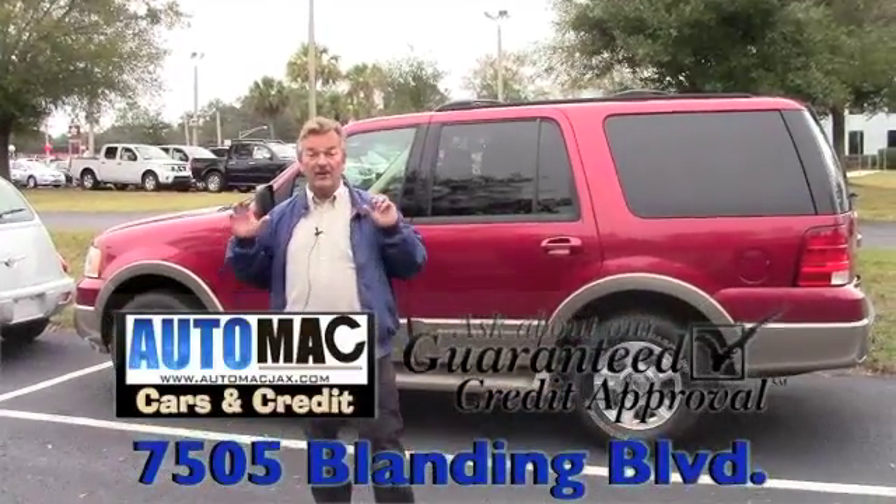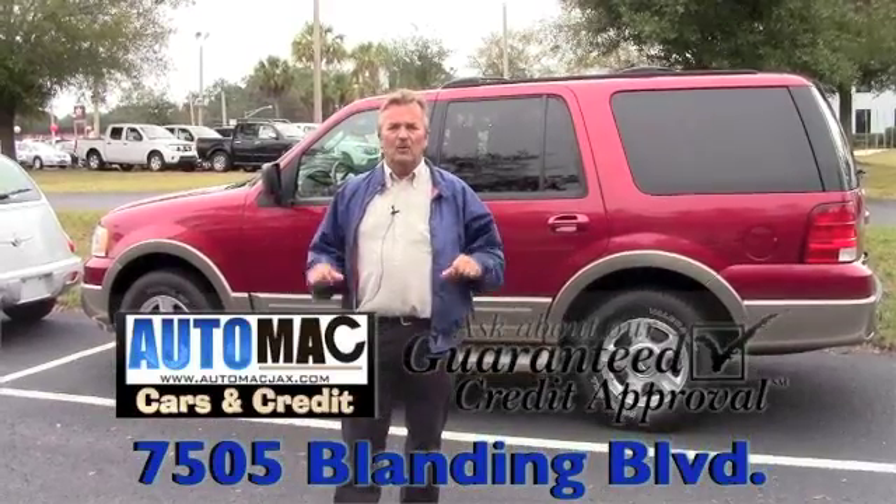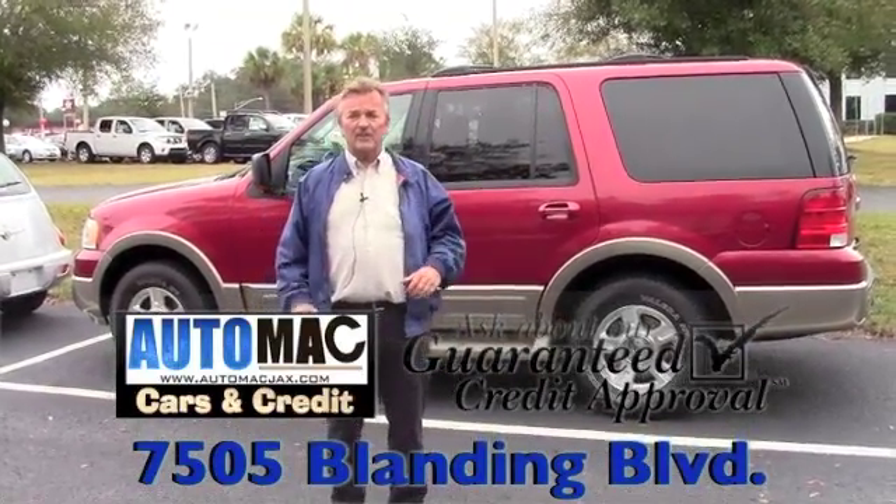Hi, my name's Dean. I'm with AutoMac over here at 7505 Blanding Boulevard. This is our newest superstore right here on Car Alley, Blanding Boulevard, and I want to show you this 2004 Expedition we just got in.